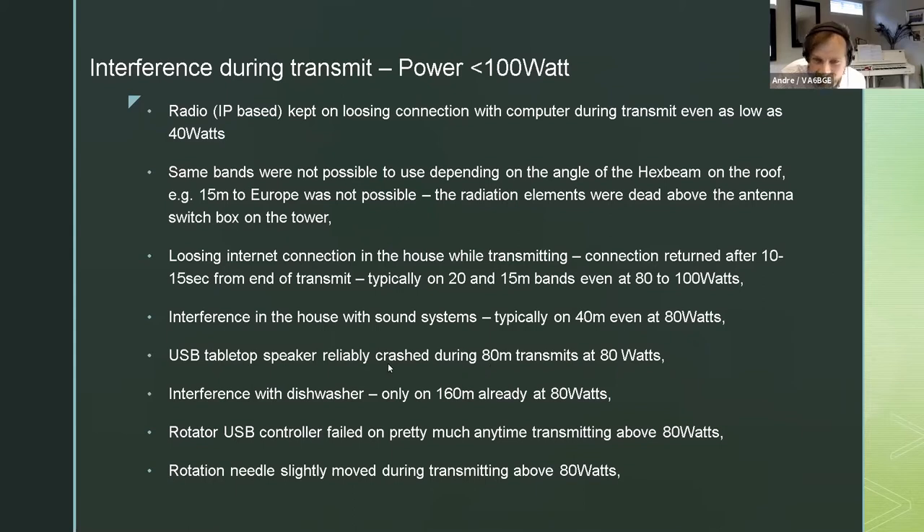My dishwasher had interference on 160 meters - you could sit next to it and transmit on 160 meters on a long wire antenna and it would start beeping, actually listening to the cycle. I also had the USB controller fail - this is the control board for the Yaesu rotator. It started getting false inputs from the rotator position, like between plus and minus 100 degrees, and after transmitting it stabilized again. The rotator needle was moving during transmitting above 80 watts, about plus or minus 5 to 10 degrees, slowly up and down.